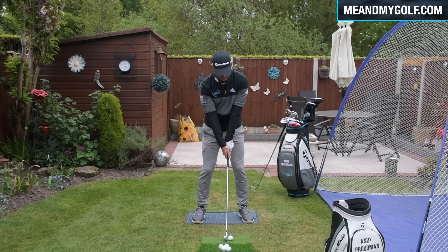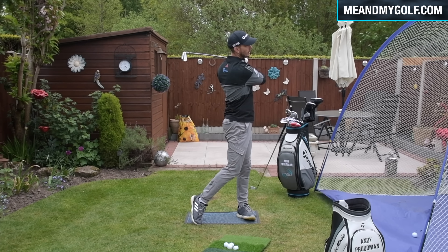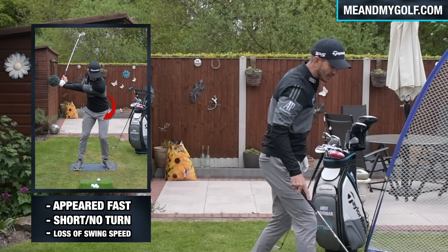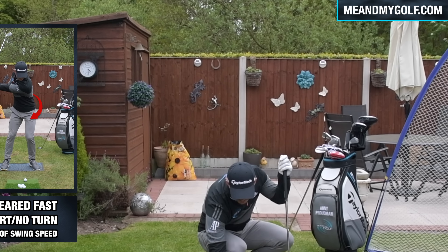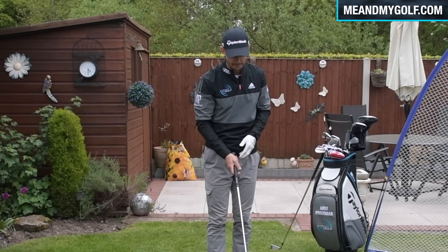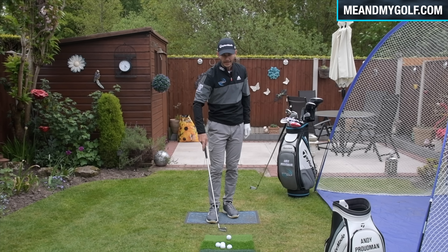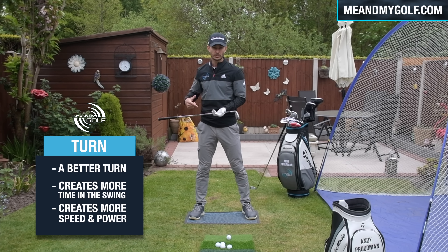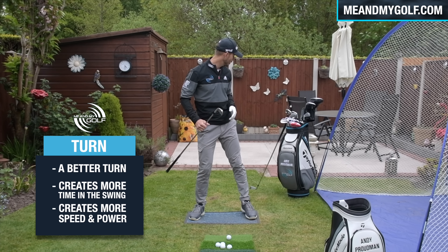The first thing is turn. Think about this: our pivot in the backswing, or our turn in the backswing, actually creates time in the swing. So the bigger the turn, the bigger the time, and the slower the swing will look, certainly on the way back. If you ever see somebody who looks like they've got a fast golf swing, it's possibly because they have a fast backswing because of a short turn.